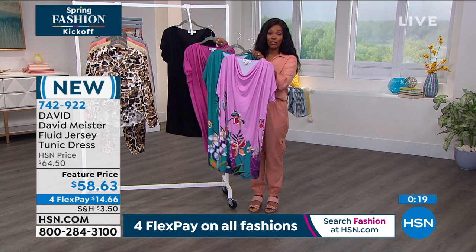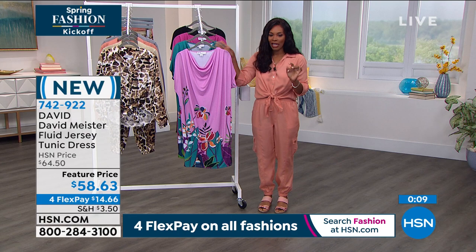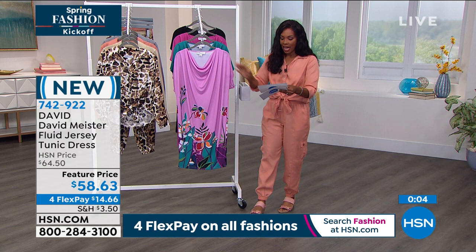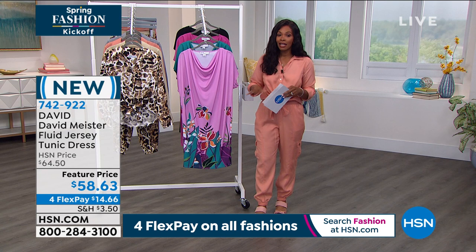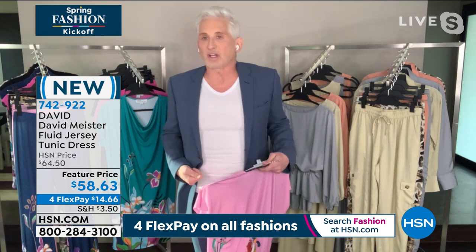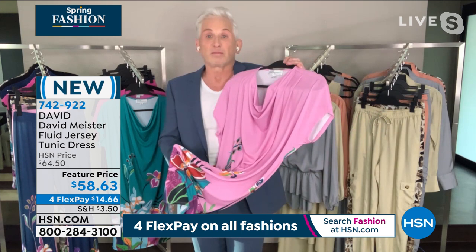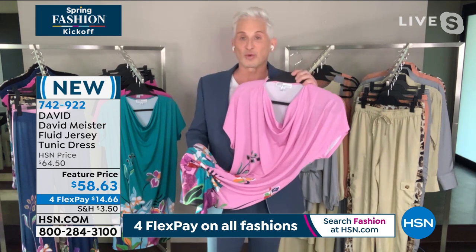Item number 742-922 gets this dress home. It's 36 and a half inches in length, 95% poly 5% spandex, and you can throw it in the wash. Also, if you belt it up it can look like a little tunic - you could wear it over a pair of leggings. It's very versatile: throw it in your suitcase, it could be a swimsuit cover-up and then go to dinner. It has a lot of end uses.